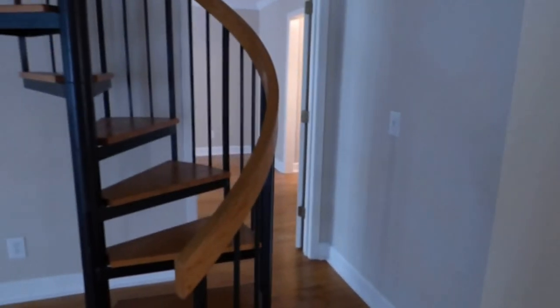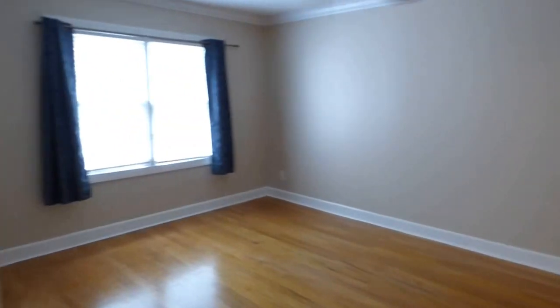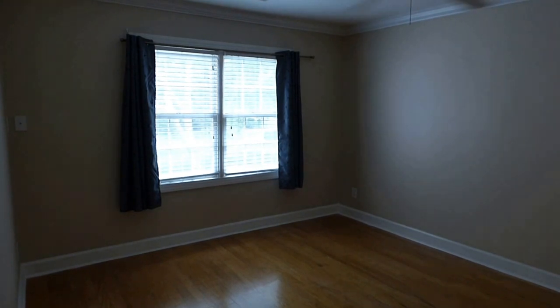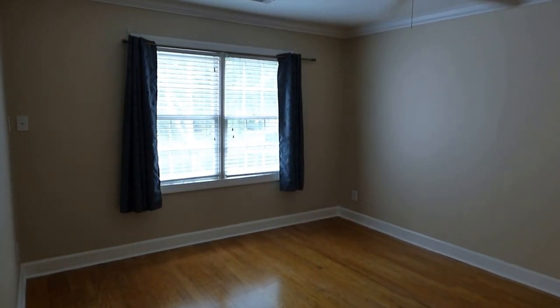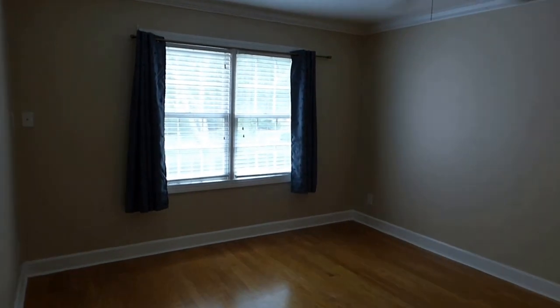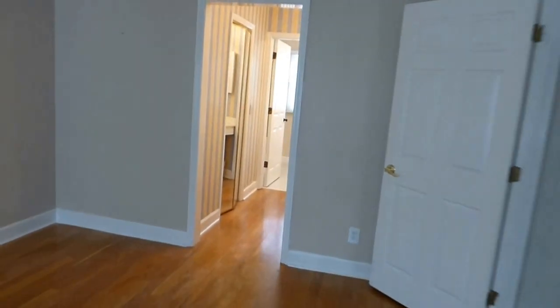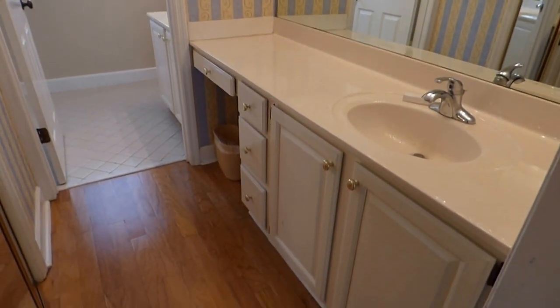Over to the right, we have our primary bedroom downstairs. Notice the ceiling fans throughout — that increases energy efficiency and comfort. We have flat ceilings and crown molding here in the master bedroom, and more wood flooring that comes right through from the foyer into the living area, into that second bedroom or office, and here to the master.